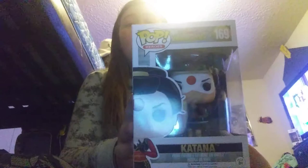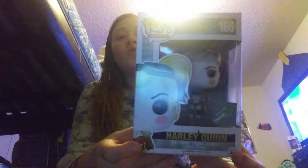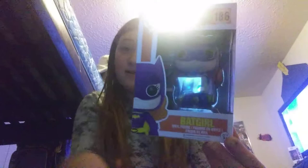Then we have the DC Bombshells Katana. I got her for Christmas this year from my mom. And then we have the Geek Think exclusive Harley Quinn glow in the dark — I got her with my own money that I saved up over the months. Then we have Batgirl — I don't know what specific show this is from, comment below if you know. My mom gave her to me for being good and doing a lot of chores.